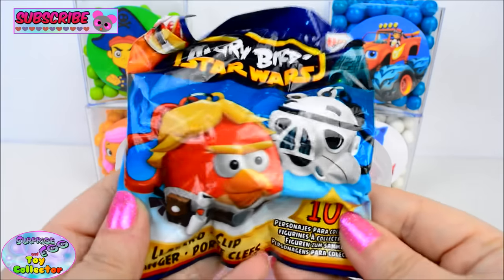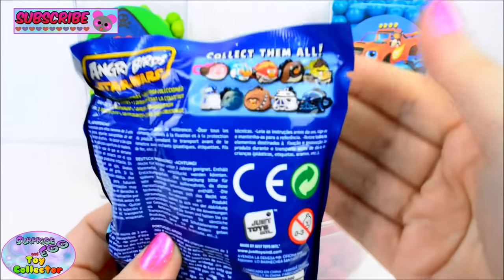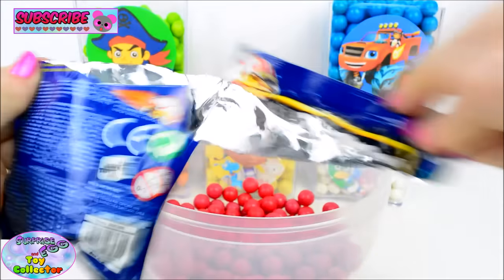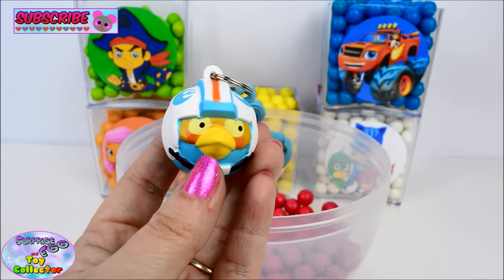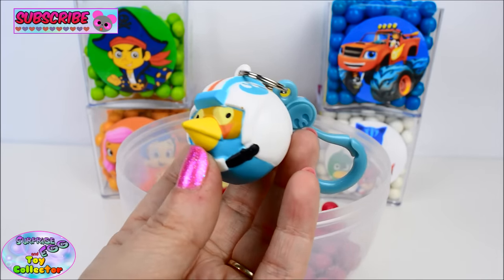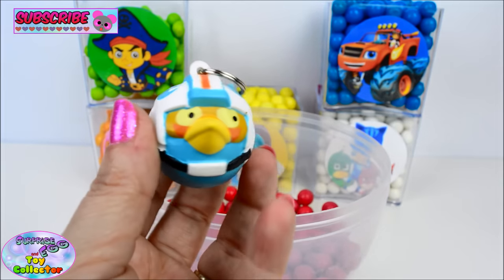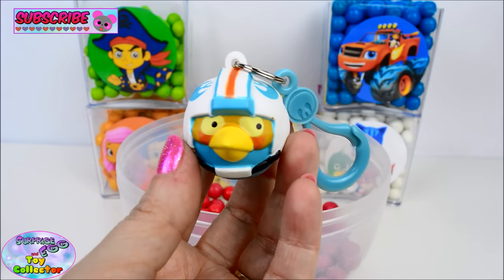Next we have an Angry Birds Star Wars blind bag, and there are some awesome hangers to collect. Let's see who we have. And we have Wedge. This is so cool! It comes with a big hanger so you can attach this to your bag, your purse, or your keys. Awesome!